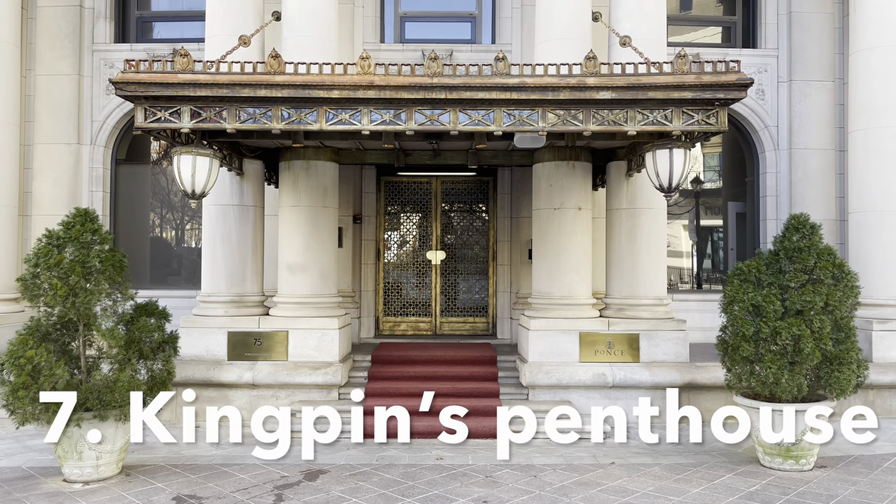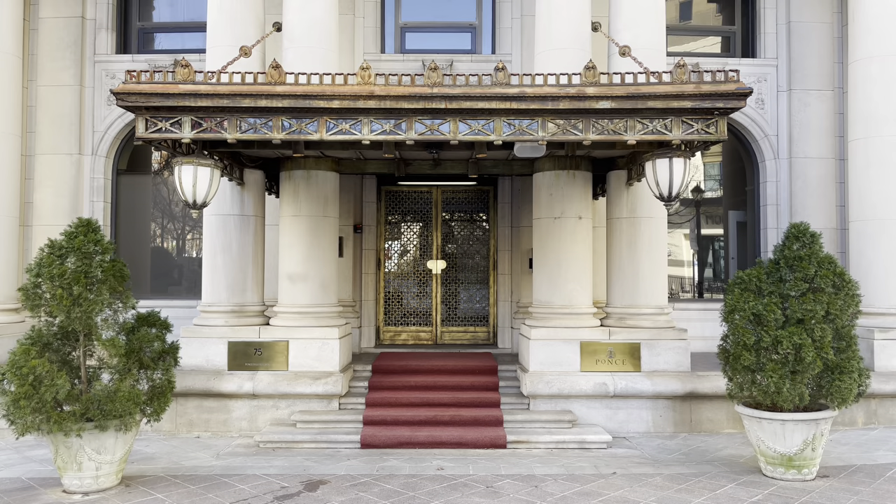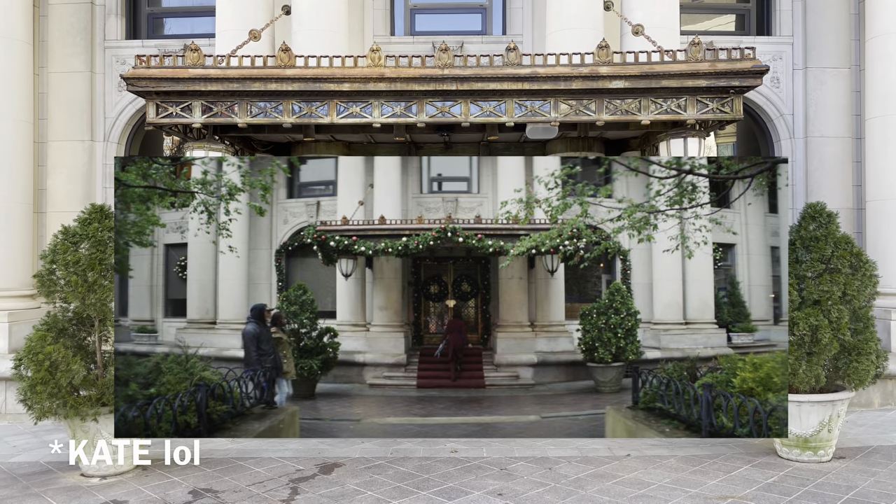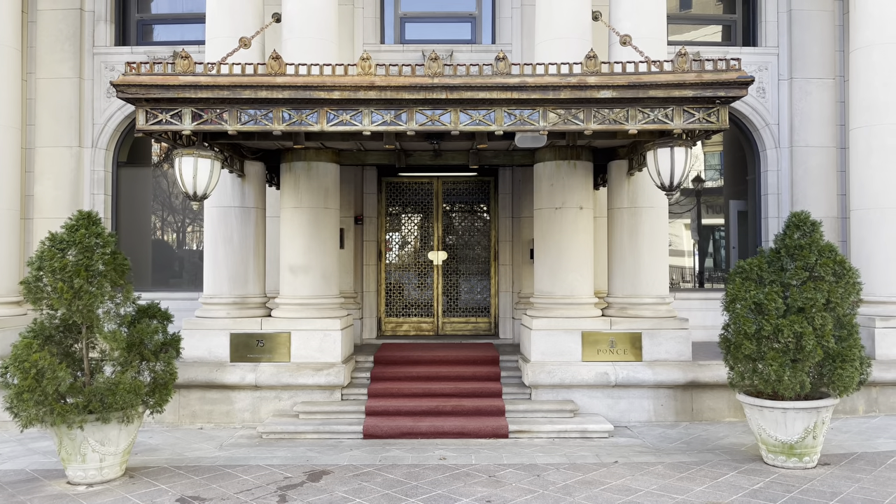These are the Ponce condos in Atlanta, right across from the Fox Theater, actually. This is where the Kingpin's penthouse is, where Yelena follows her mom to see what she's up to.